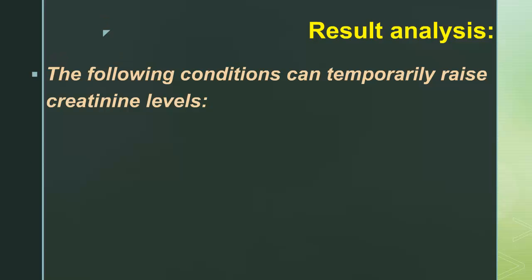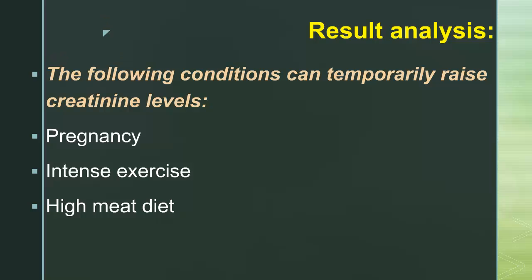The following conditions can temporarily raise creatinine levels: pregnancy, intense exercise, and a high meat diet.